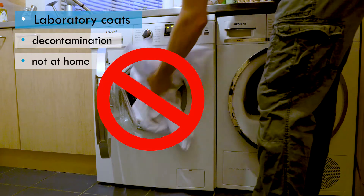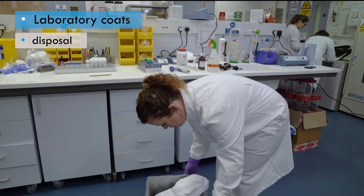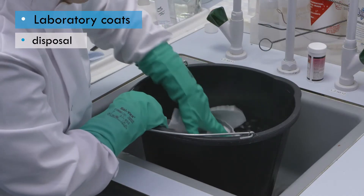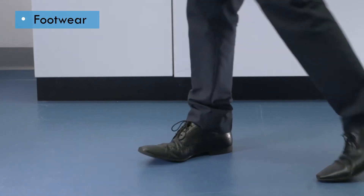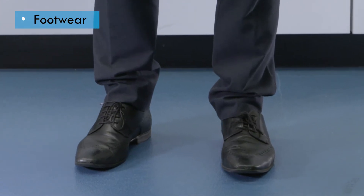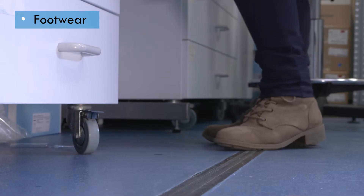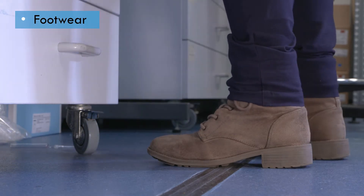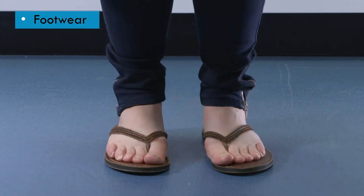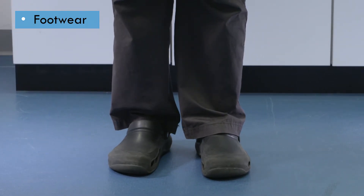Laboratory coats should not be taken home to be laundered. If a laboratory coat is going to be disposed of, it should first be autoclaved or disinfected. Suitable, well-fitting, closed-toe footwear is required in the laboratory to minimize the likelihood of slips and trips, prevent injury from falling objects, and prevent exposure to hazardous materials. Shoes which leave the foot exposed should not be worn. Some laboratories may require the use of dedicated footwear, such as boots or clog style shoes.